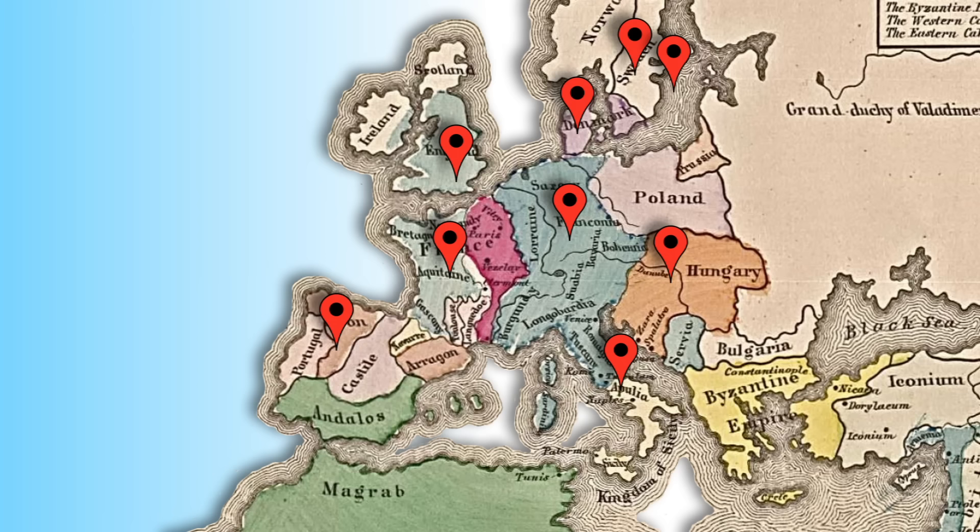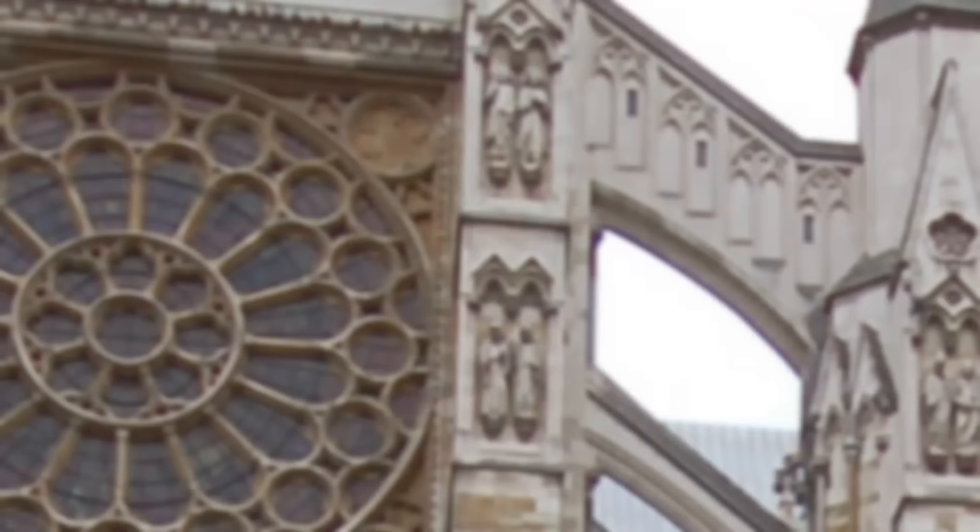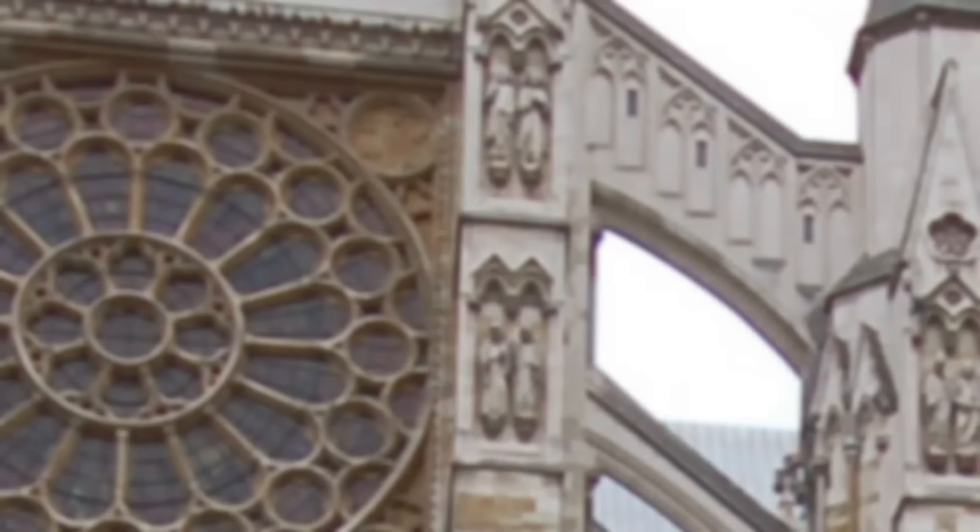Gothic architecture started in France, but the style quickly caught on and became the standard for cathedrals and churches throughout Europe. There are some local variations, like in England where the design is more horizontal, and Italy, which embraced a more colorful ornamentation. But they all share the same basic design and engineering elements.